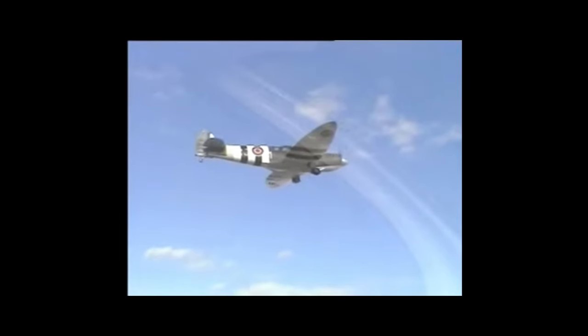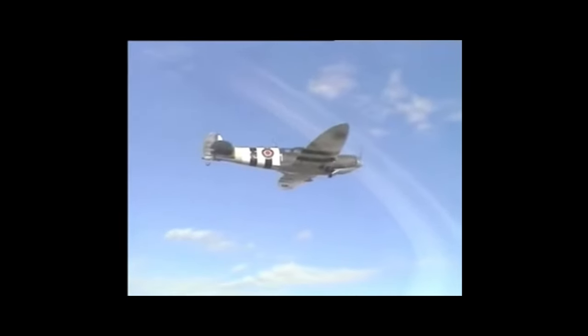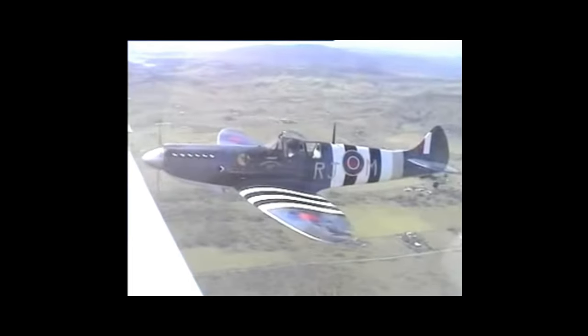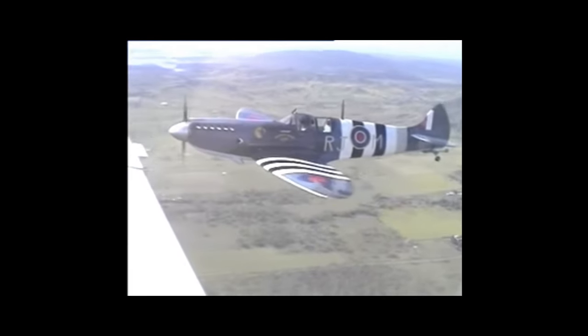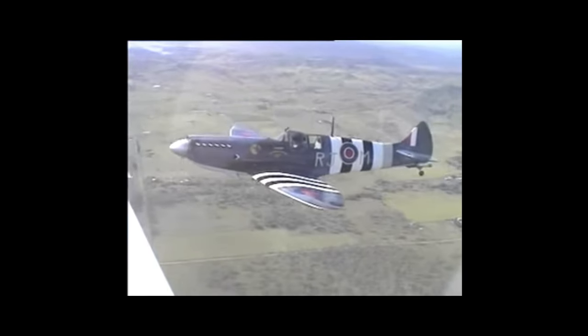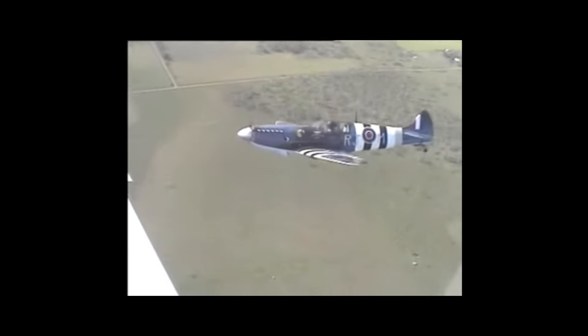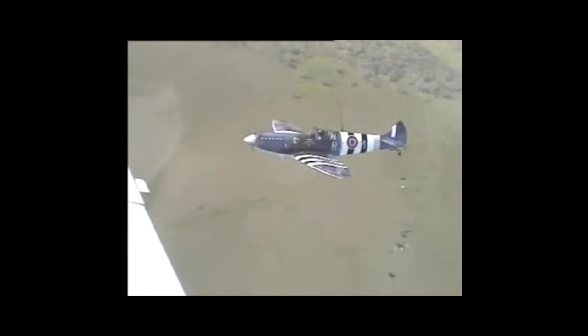I'd also sat in a real Spitfire in 1967 when the Battle of Britain Flight had just started in a hangar at Coltishall where we were flying Lightnings. I remember sitting in one and thinking, 'Wow, I'd love to fly one of these.' A chap called Rick Groombridge was flying the only Spitfire they had then. So here I was talking to Mike about Spitfires, and he said, 'Come outside and have a look at what we're doing.' There was another model being built — slightly longer than the Mark 25.